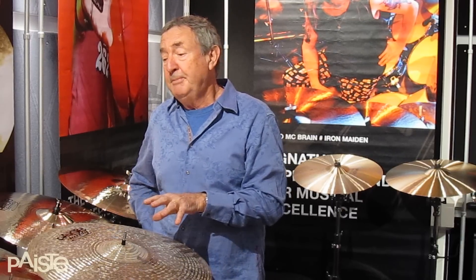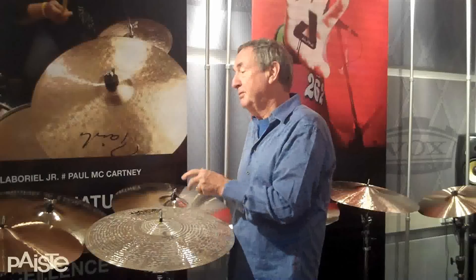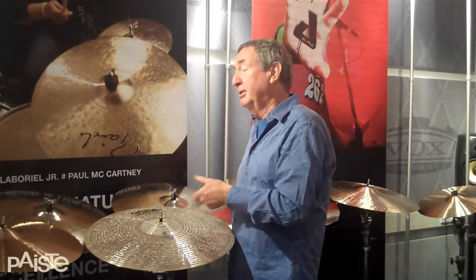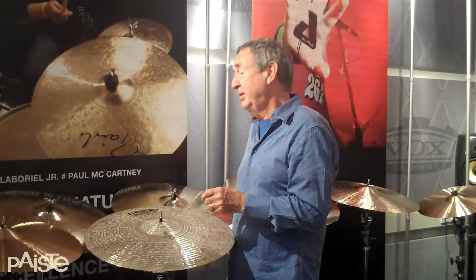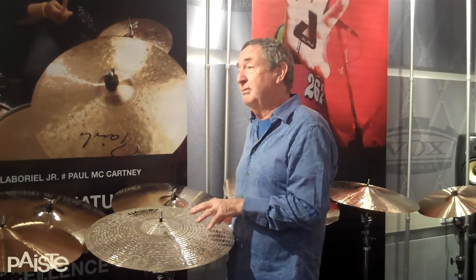With a drum kit it's not just one cymbal — it's the way they all interact together. So crashes that match, but much more as well. Again, talking about rides, maybe different songs and changes in the music you're playing sometimes suit the idea of changing the way your cymbals sound.